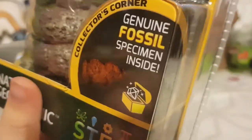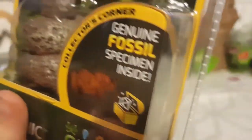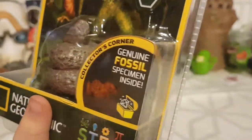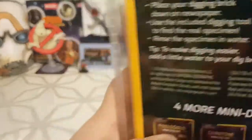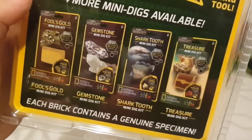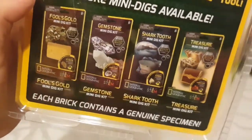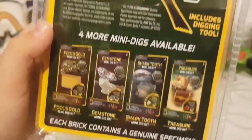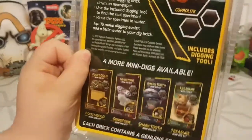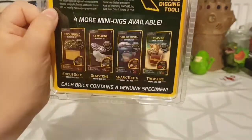It's about the poop — that's a poo. So what's in the poo? A real poo. What kind? Dinosaur poo. Is it a genuine dinosaur fossil? It says that on the box. The back tells us about the poo. There are other ones you can get: a treasure mini kit, shark mini kit, gemstone mini kit, and a fool's gold mini kit. Out of all of them, which would you have liked best? This one — well, probably the shark's tooth.